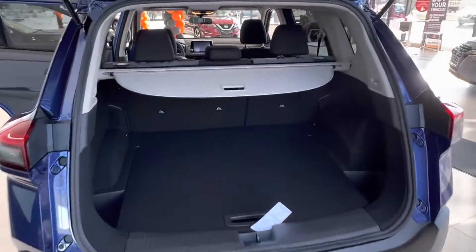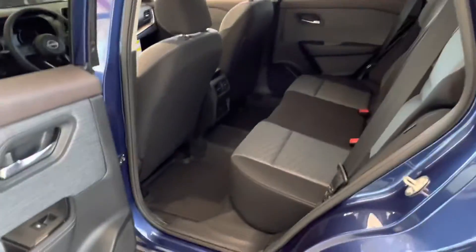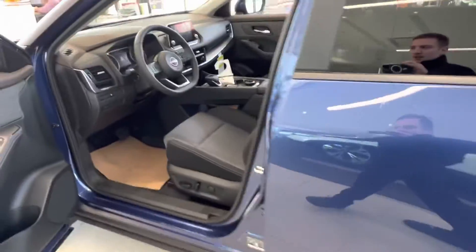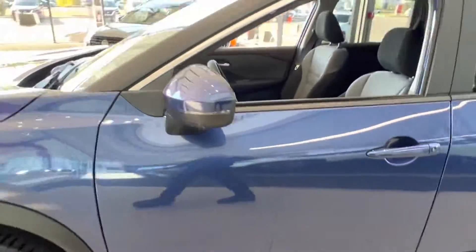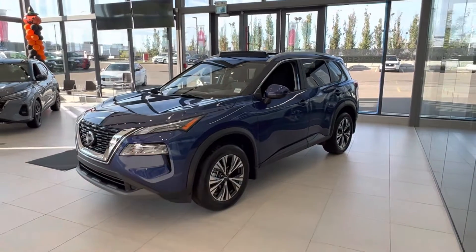Mary Tess, this is the 2023 Nissan Rogue SV. Please let me know when you might want to come down and take it for a test drive — we can definitely get that set up for you. Thank you so much Mary Tess, and I look forward to chatting with you more.